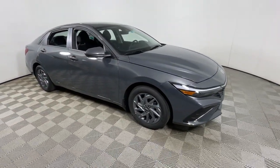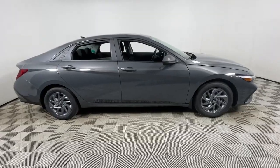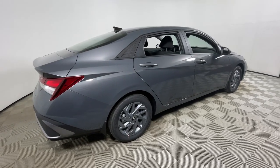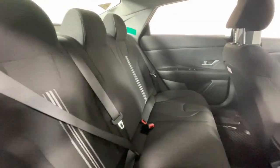Get acquainted with the 2024 Hyundai Elantra. Start your day in smart style in this feature-packed Elantra. You'll love its ergonomic controls, standard rearview camera, refined ride, modern looks, and confidence-inspiring safety features.